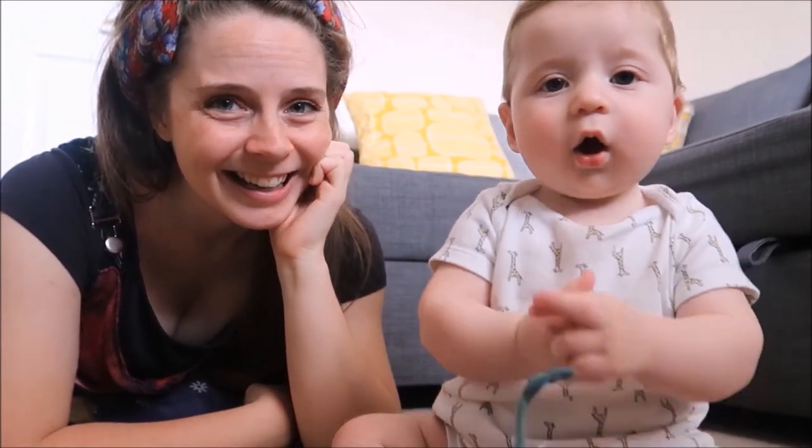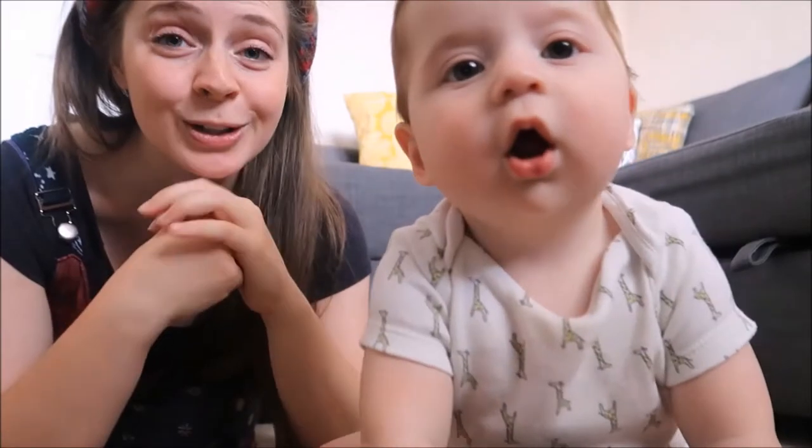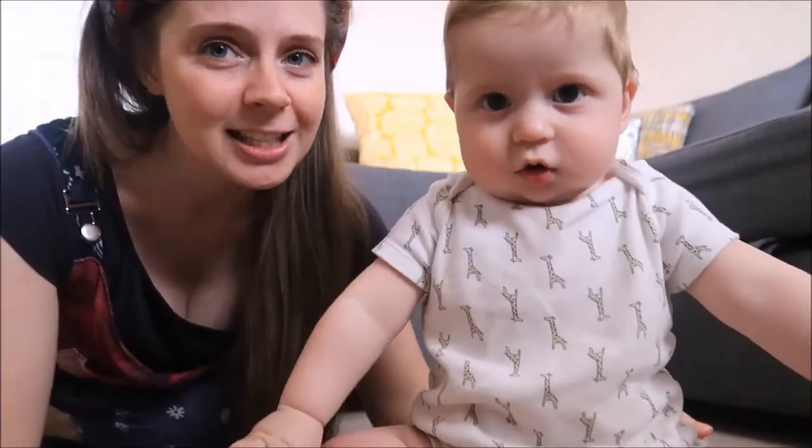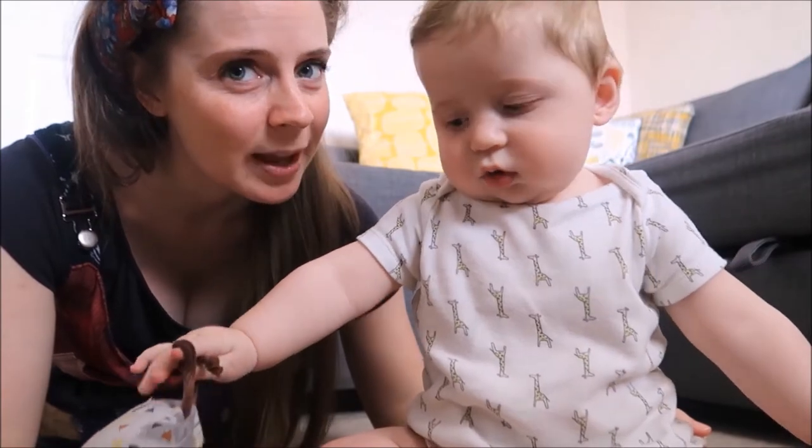Yeah? Are you hungry? Yeah. Are you trying to get the camera? Careful. Let's go eat.